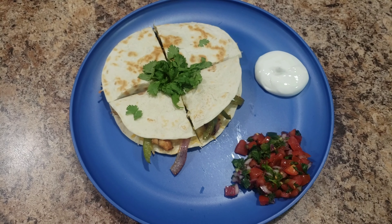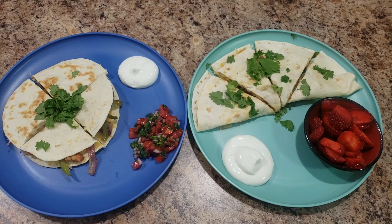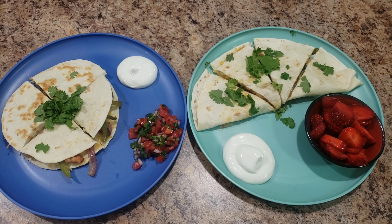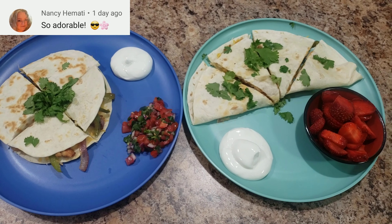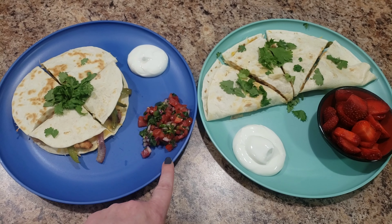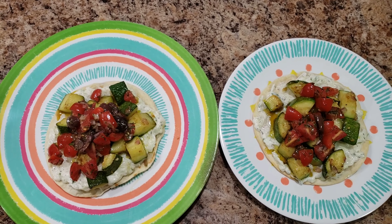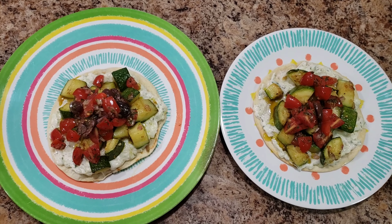So here is what I'm eating for dinner, and here is Bella's next to mine. She is getting the same thing — quesadilla, sour cream which is just the Greek plain yogurt, and some strawberries. She's not getting the pico at all because there's a jalapeño in it and it's super hot. They're both the same size; they just look different now that they're on the plate.